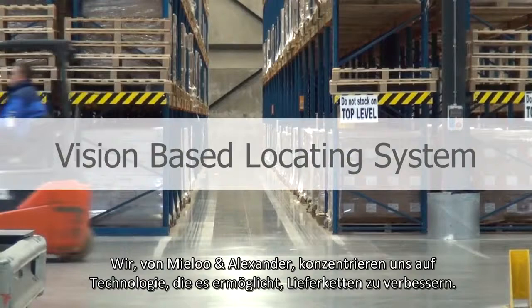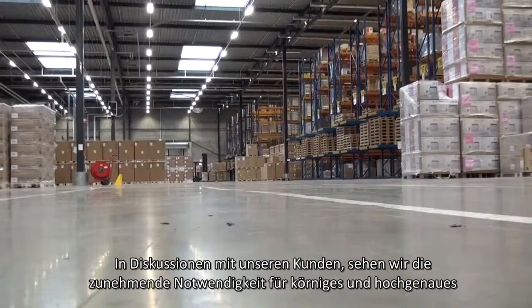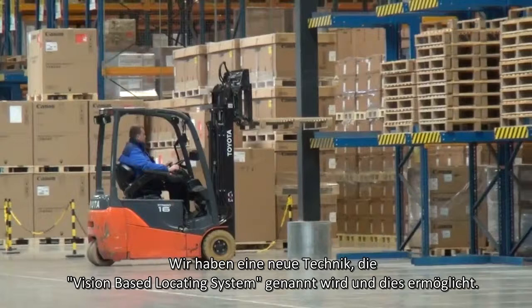We at Mylon Alexander focus on technology-enabled supply chain improvement. In discussions with our customers, we see an increasing need for more granular and highly accurate tracking and tracing of goods movement. We have a new technology called a vision-based locating system, and a vision-based locating system makes this possible.